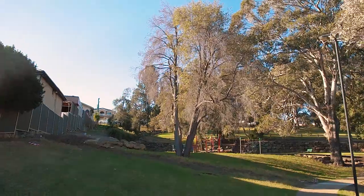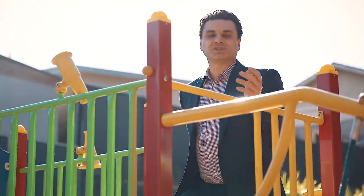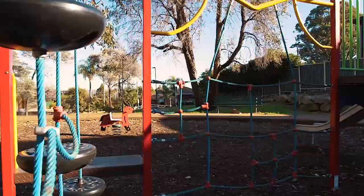This tranquil cul-de-sac location brings you Greenacre Heights Reserve right next door, where children can run around, kick a footy and enjoy the facilities.